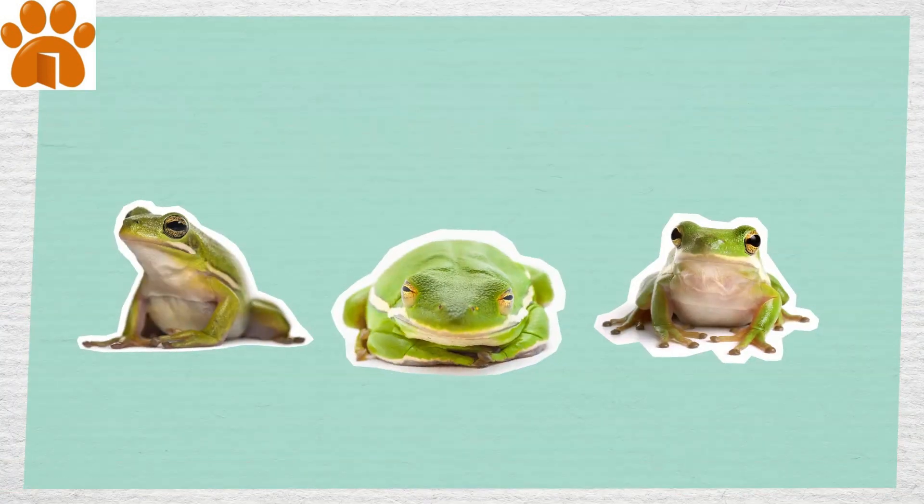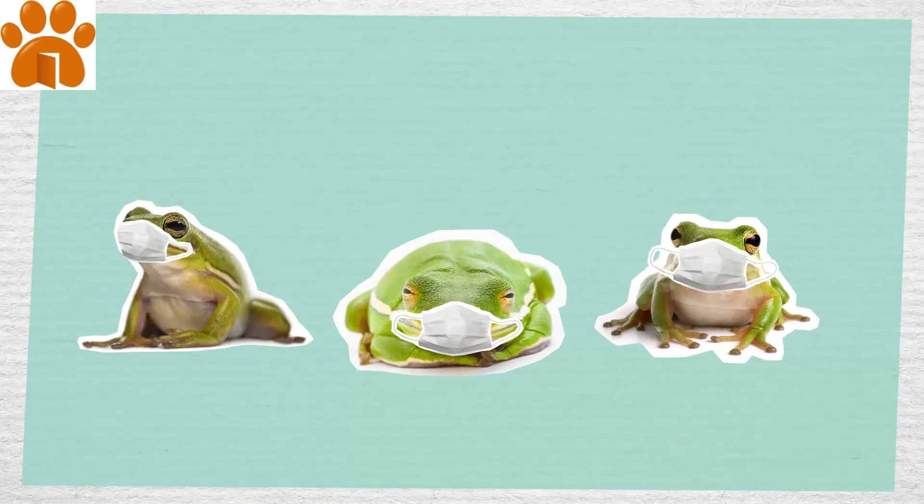This amphibian is prone to bacterial, fungal, and parasitic infections. Talk to a vet if you have any concerns.